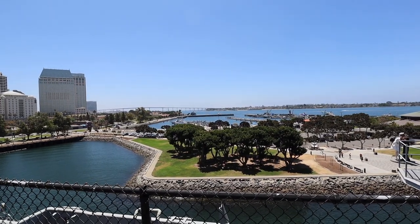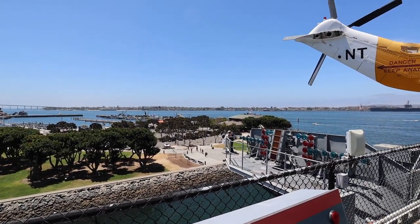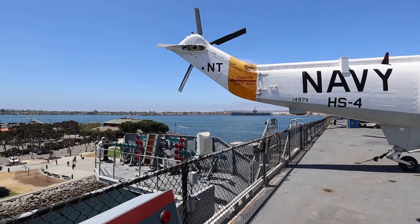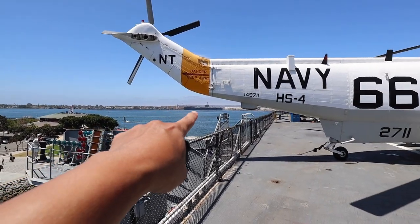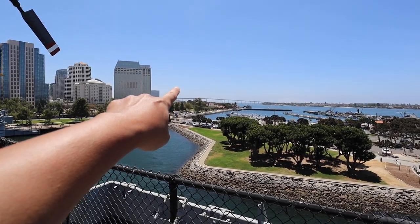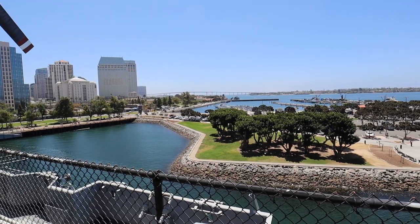You also get a beautiful view of San Diego Bay and the Coronado Bridge. Across the bay is Coronado and there's a military base over there too, with another ship right there. The USS Bonhomme Richard was past the bridge a few miles down and it was burning for a couple of days.